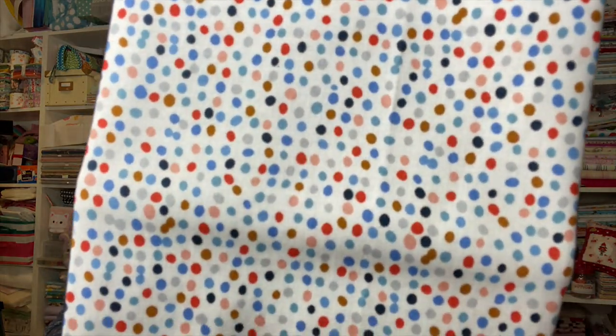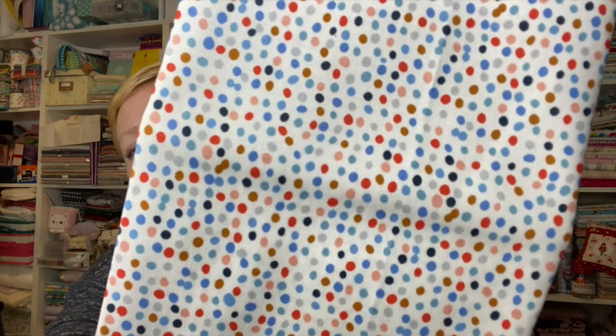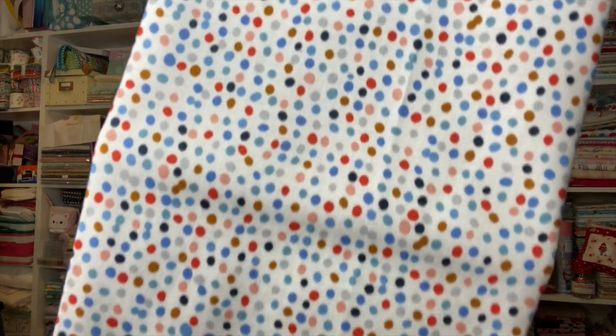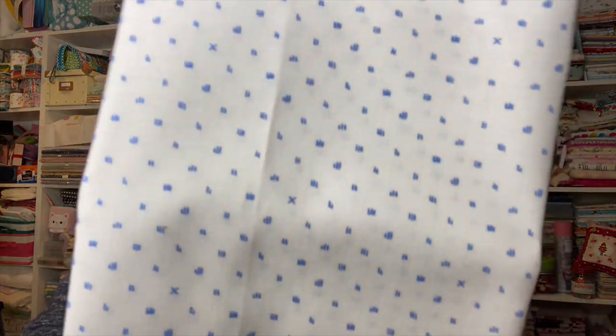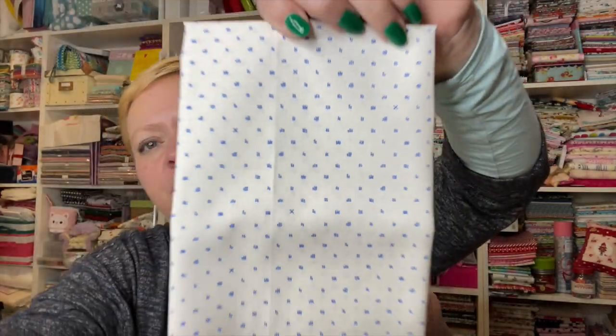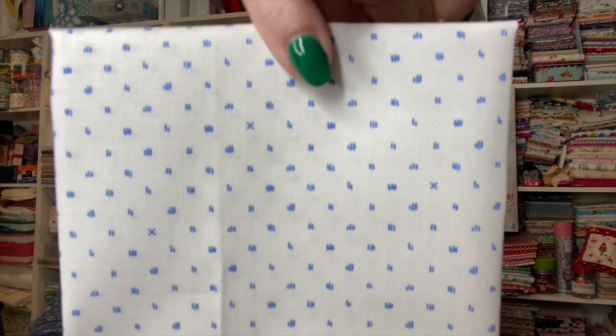And now we have the blenders. Here's the first one — this just reminded me of a whole bunch of snowballs in different colors. And then this next one has little X's and hash marks, but it's super cute. From far away it almost looks like a dot fabric, but it's got some little details in there.